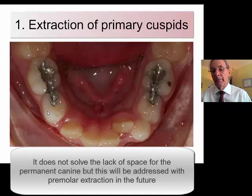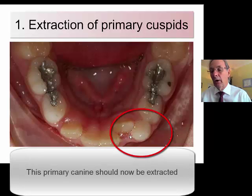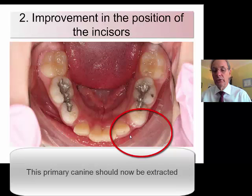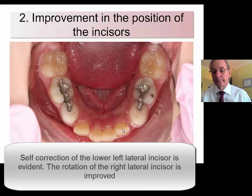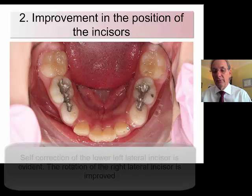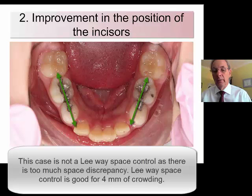You can see immediately that the lower lateral incisor is actually self-correcting into the space. It doesn't solve the problem of the canine, but the alignment is taking place naturally. So the other primary canine was then re-extracted, and you can see that the lower left lateral incisor is also self-correcting. This case will obviously not work well with leeway space control because we need too much space for this patient.